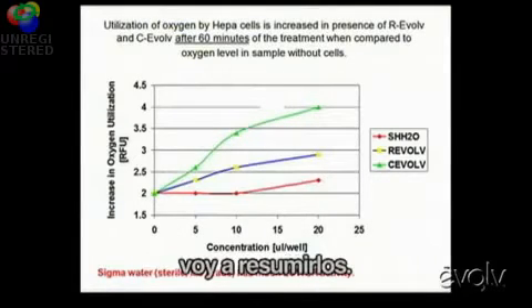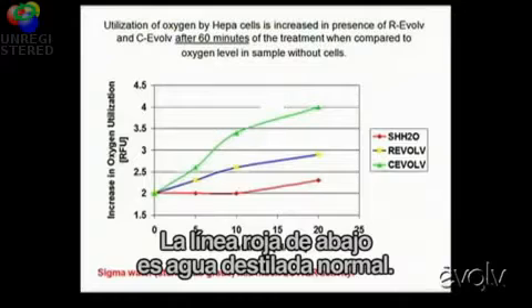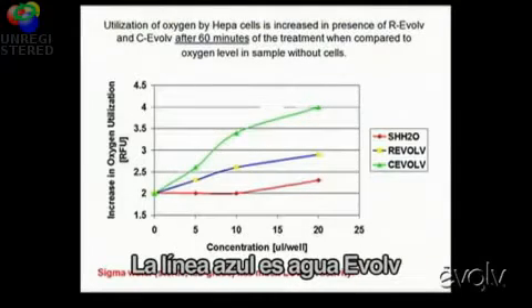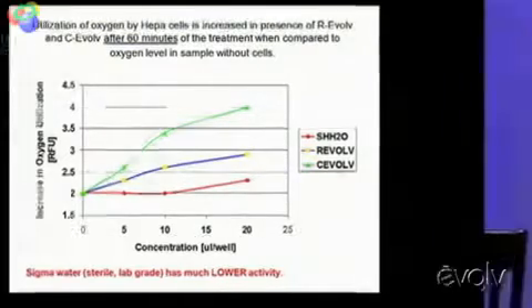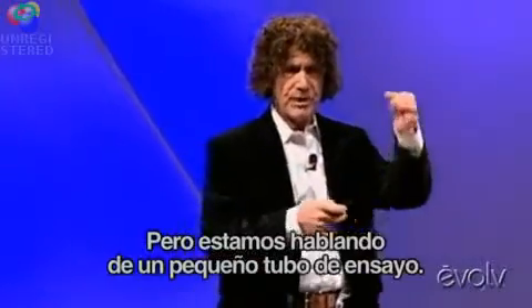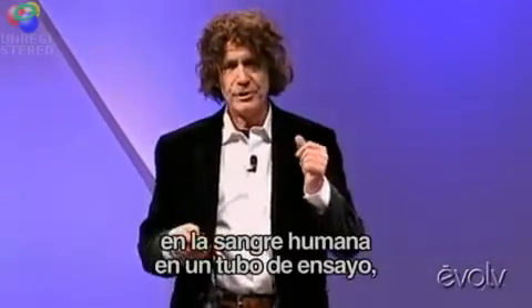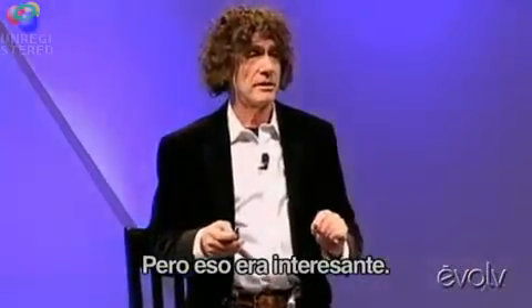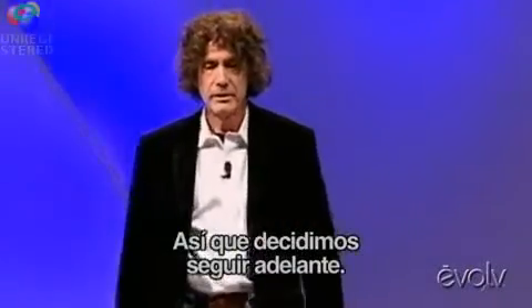I'm going to show some charts and graphs here — I'm just going to summarize them. You don't need to be a biologist. If you look at the red line, that's regular distilled water. If you look at the blue line, that is Evolve water. And if you look at the green line, that's Evolve water that's been concentrated or evaporated by about 50%. Interesting, because there's a dose response there. What we're talking about was a little test tube test to show that oxygen uptake was enhanced in human blood — just in a test tube, not in the body. But that was interesting. We said, here's something we can hang our hat on. So we agreed to go forward.